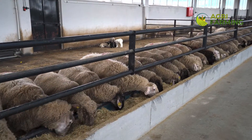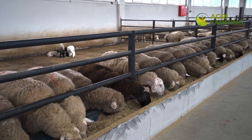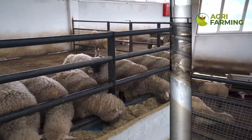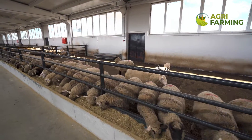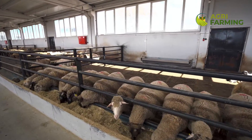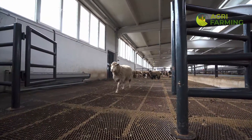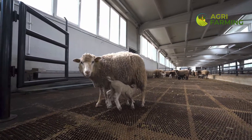Hello and welcome back to our channel, where we bring you the latest in agricultural technology and farm management. Today, we are diving into modern sheep farming technology that can transform the way you manage your flock. Whether you are new to sheep farming or looking to upgrade your existing operations, this video is packed with useful information.